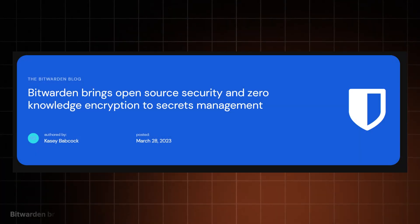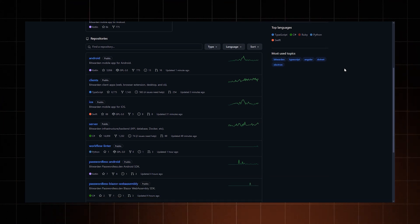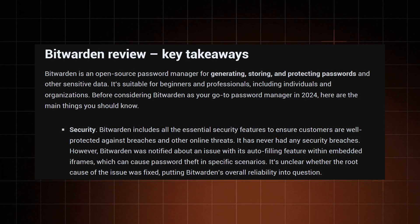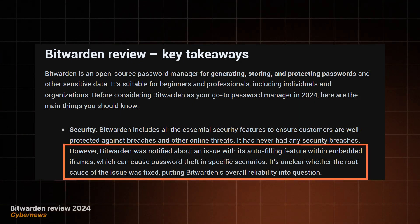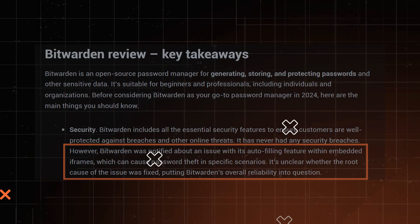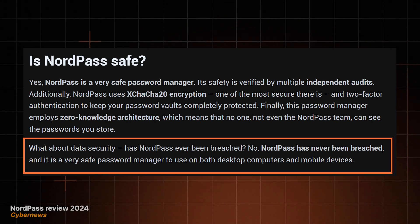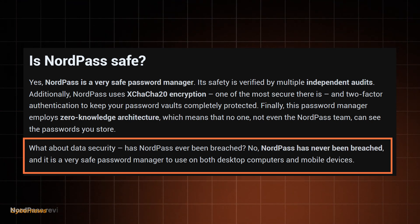Where Bitwarden pulls no stops is in transparency. It's an open source app, and if you've watched this channel before, you must know that I adore open source software. This shows that Bitwarden has nothing to hide, and it is confident in its code. That said, there's a slight issue with Bitwarden's autofill, which may get your credentials stolen by malicious iframes.